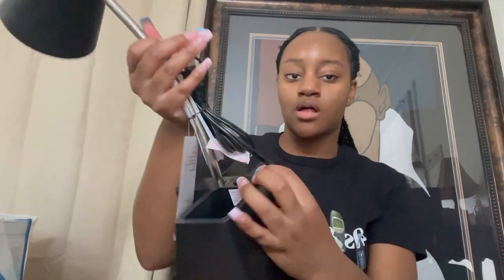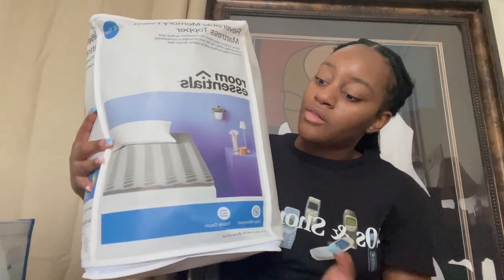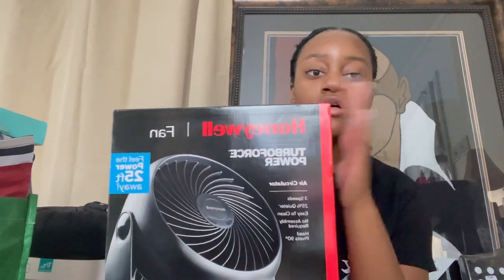For my desk — Rutgers comes equipped with a desk already — I got a little LED lamp that comes with USB ports so I can charge any device, plus some mini organizers to place things on my desk. Also from Target, I got a mattress topper to make my bed more comfortable since I'll probably spend a lot of time there. I got washcloths and towels, a duvet cover set, and this Honeywell TurboForce fan. I'm going to get one of the bigger tower fans too — I have that on my list.